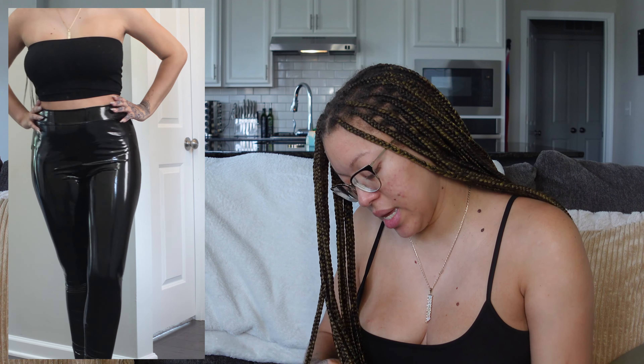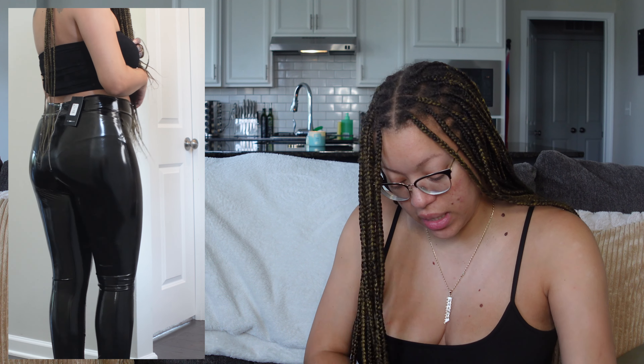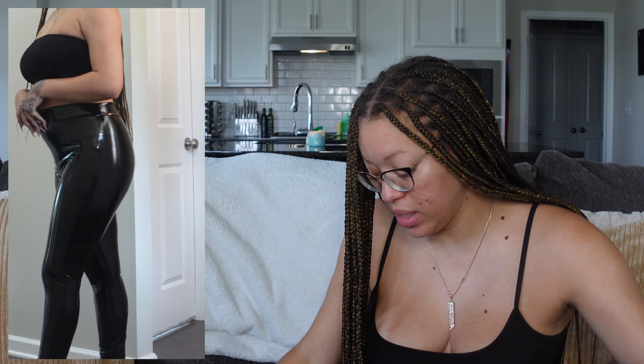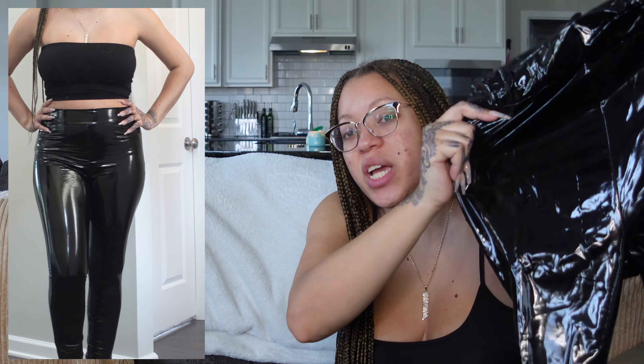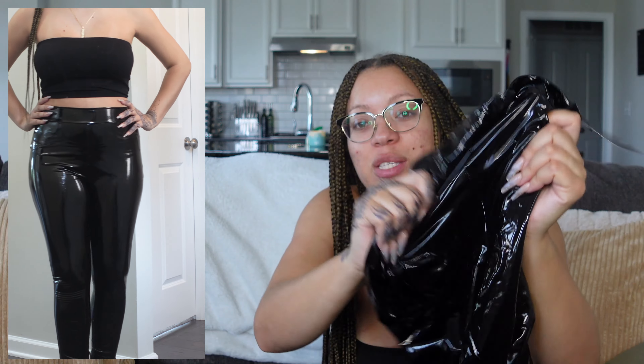I got these in a size large. The inside is kind of smooth-lined so they should slide a little better, but the outside is super shiny — really fly. I've never owned a pair of these before.